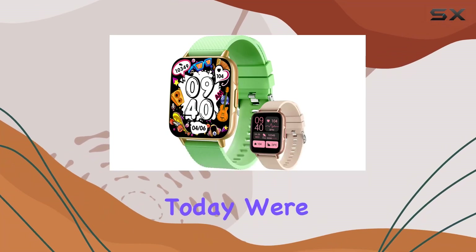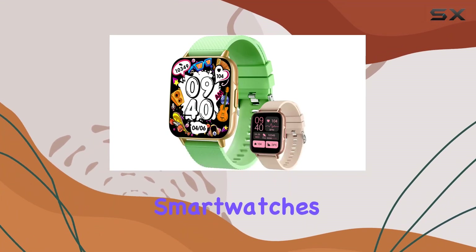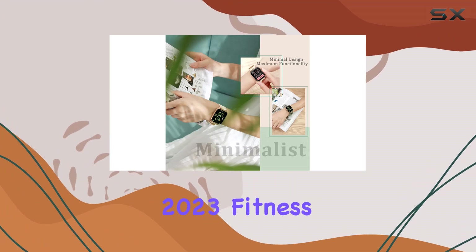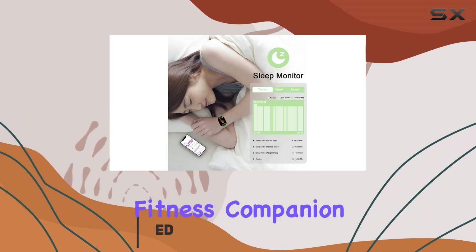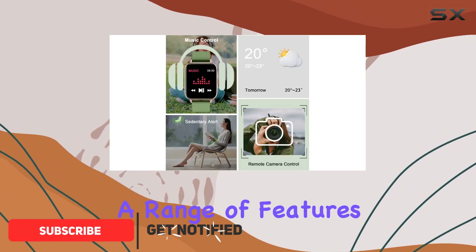Hey everyone, today we're diving into the world of smartwatches with the Smile One 2023 fitness tracker. This sleek and stylish device is not just a timepiece but a comprehensive fitness companion that offers a range of features to elevate your daily routine.